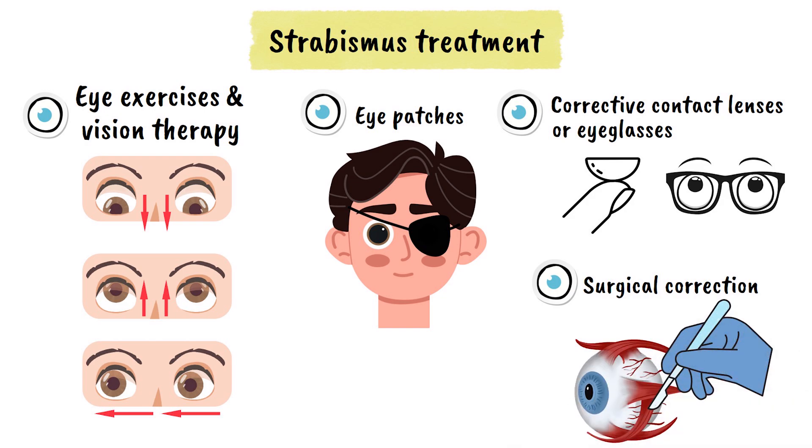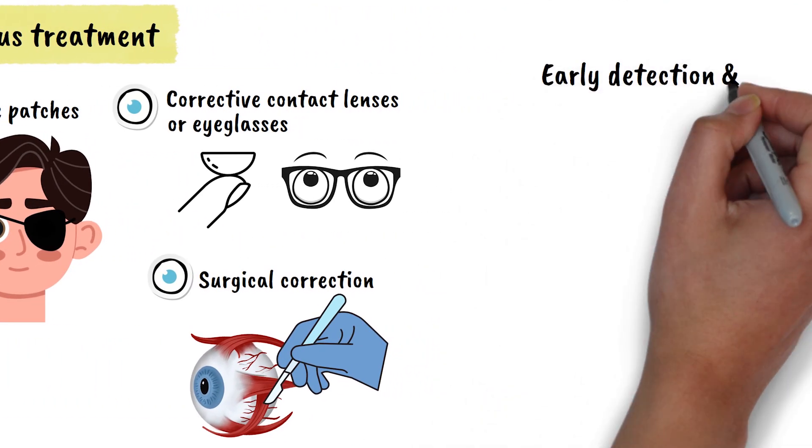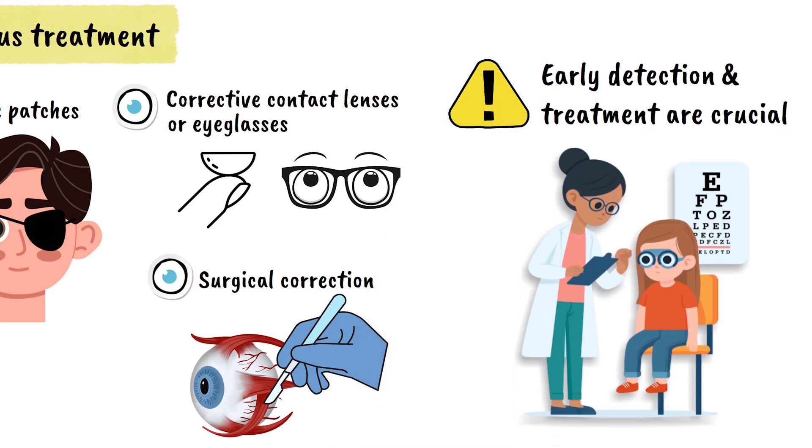This outpatient procedure involves making small incisions in the eye muscles to realign them properly. Early detection and treatment of strabismus are crucial, especially in children, as the condition can lead to permanent vision problems if left untreated.